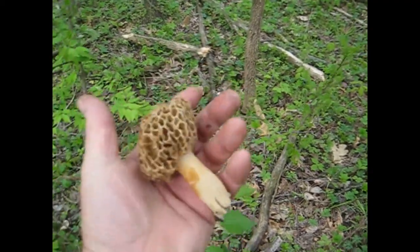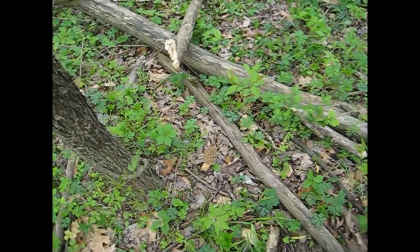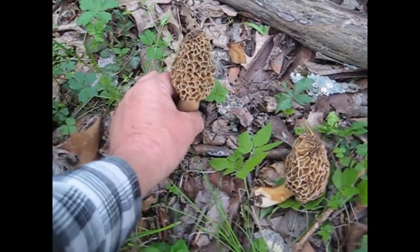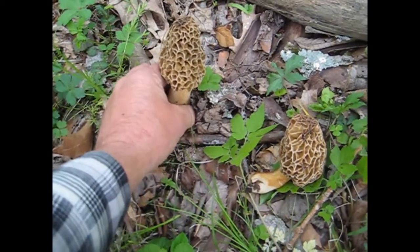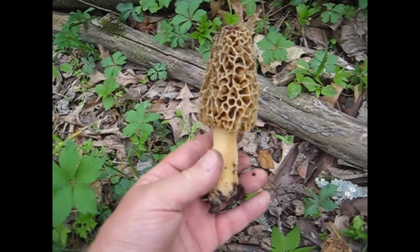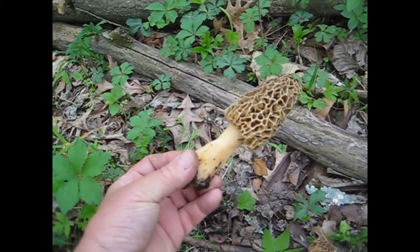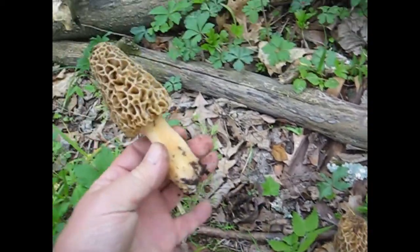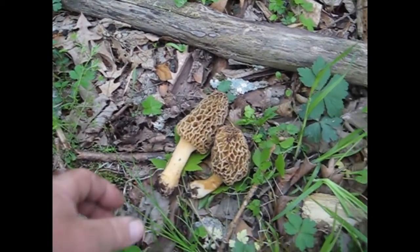There were some nice mushrooms there, and there's another medium size one. Holy smokes — that's a nice mushroom there. I usually just break the end off to get the dirt off and leave it here in the woods. That one there was kind of hard to get out — it had a big root. Anyway, a couple nice mushrooms there.